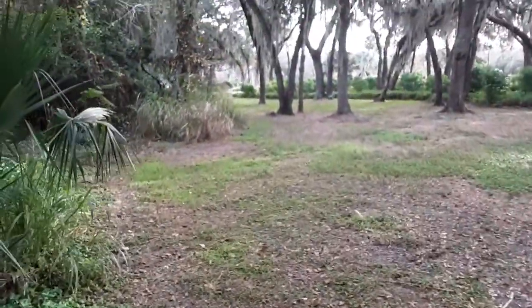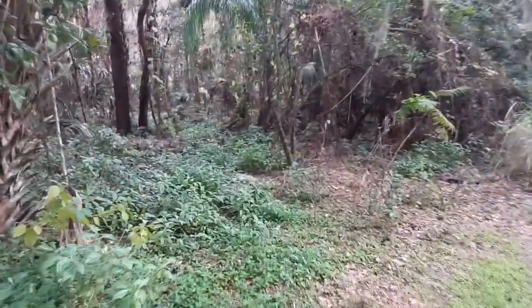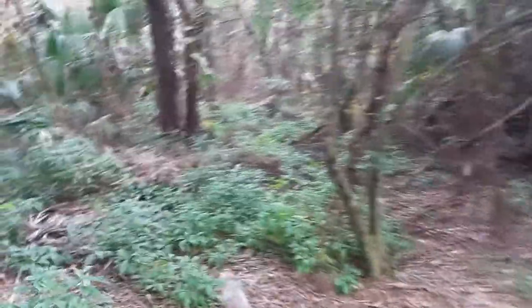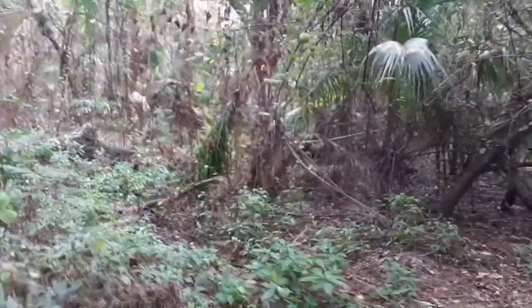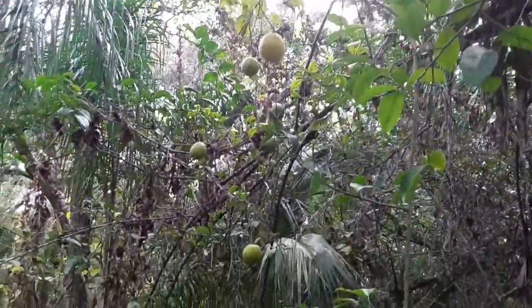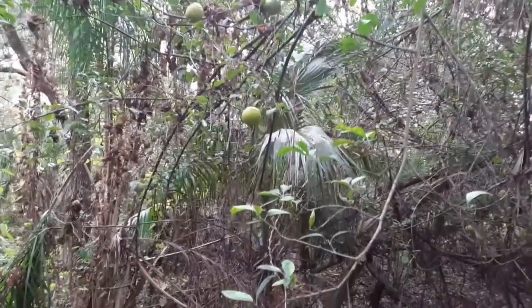We've seen about three or four orange trees. And back here is a lemon tree — I'll try to get back a little ways so we can see it. There's a big one way back that way. You can see right here, here's some green lemons. So some of the orchard still remains on the periphery.